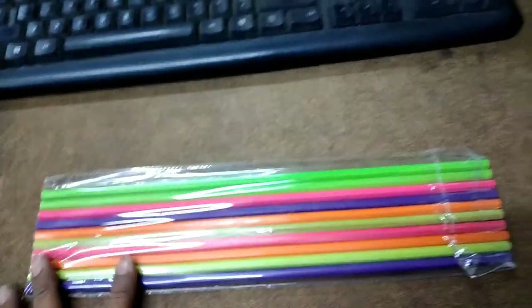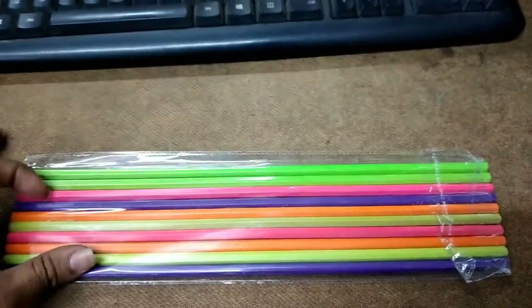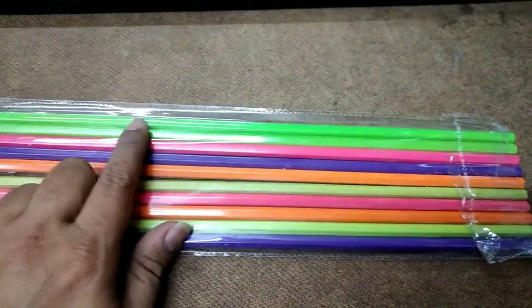Hi friends, this is 30 centimeters of pencil, very long and different colors, total pack of 10 pencils.